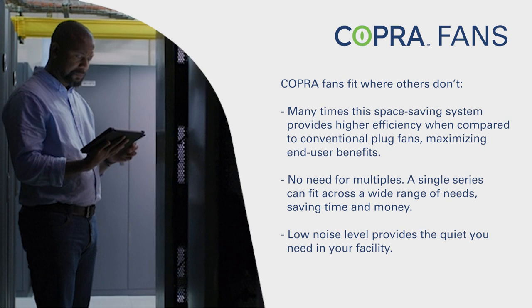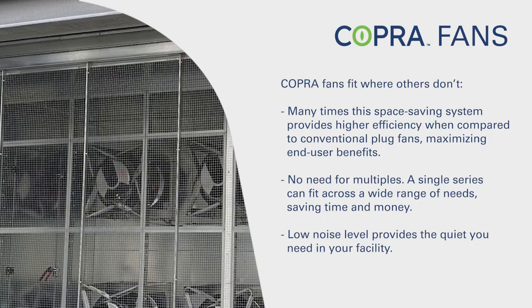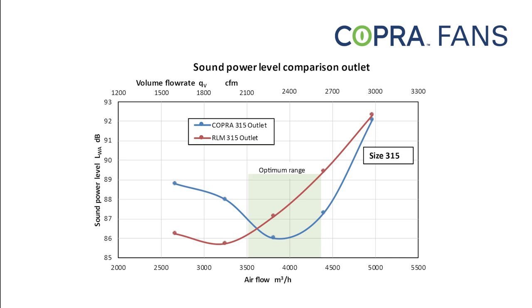Cobra fans fit where others don't. Many times, this space-saving system provides higher efficiency when compared to conventional plug fans, maximizing end-user benefits. No need for multiples — a single series can fit across a wide range of needs, saving time and money.